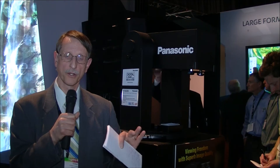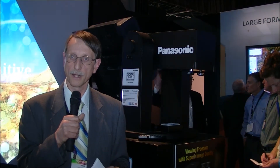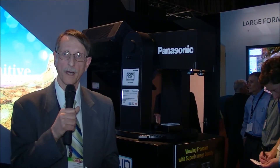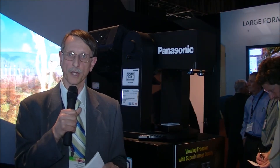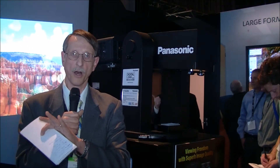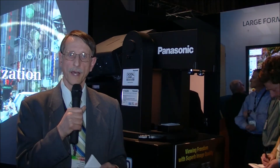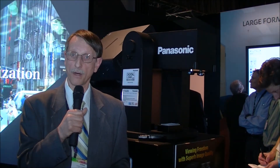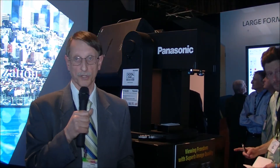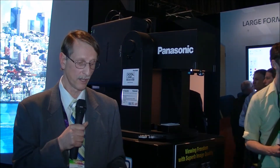It uses the same chassis as a larger 21,000 lumen projector that's been previously released, and they also use the same four-lamp system from that 21,000 lumen projector. To create the 16,000 lumen product, they basically underdrive the lamps. Part of the advantage of that is a long lamp lifetime — about 3,000 hours, which is much longer than projectors in that lumen class from competitors.